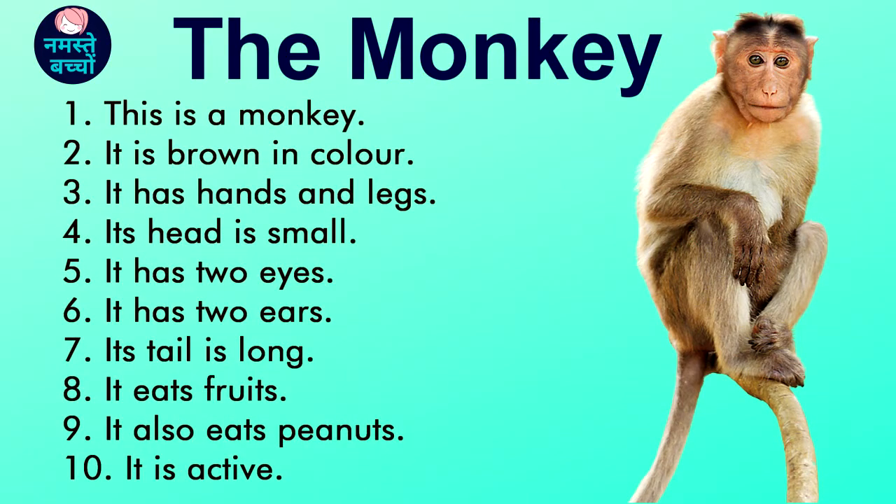This is a monkey. It is brown in color. It has hands and legs. Its head is small. It has two eyes. It has two ears.